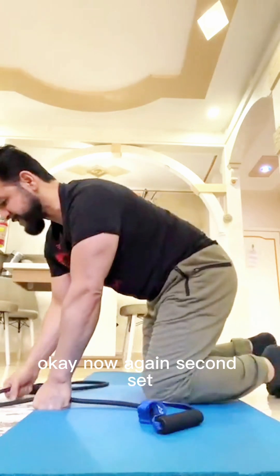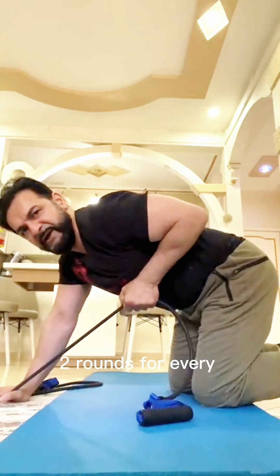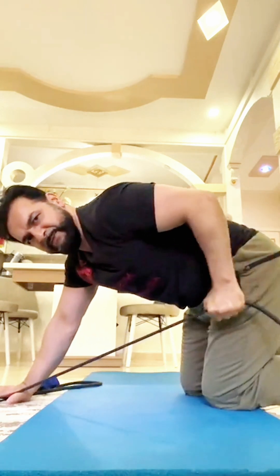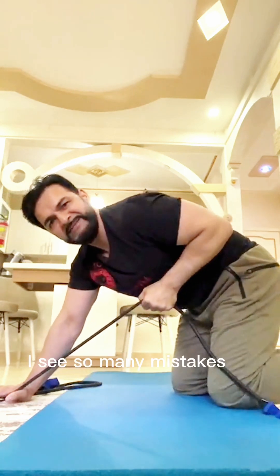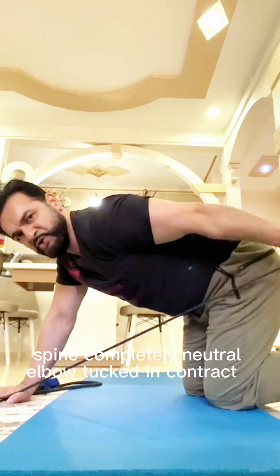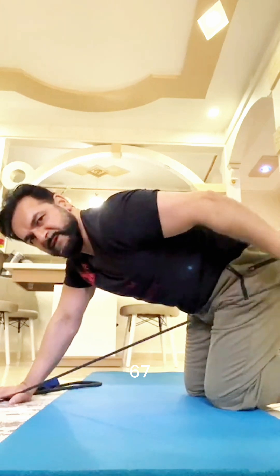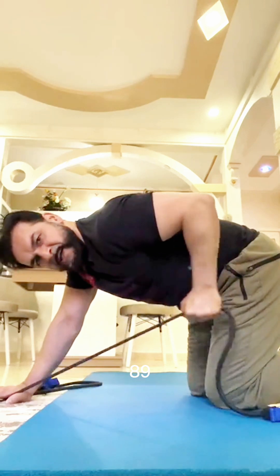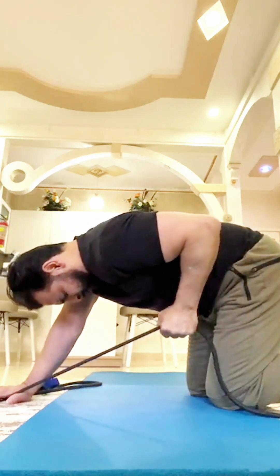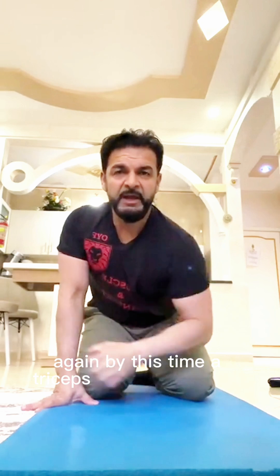Now the second set — you want to get two sets done in 10 minutes, two rounds for every exercise. Activate that muscle. I see so many mistakes in the gym all the time. Spine completely neutral, elbow tucked in, contract. Keep it controlled throughout. By this time my triceps are completely activated.